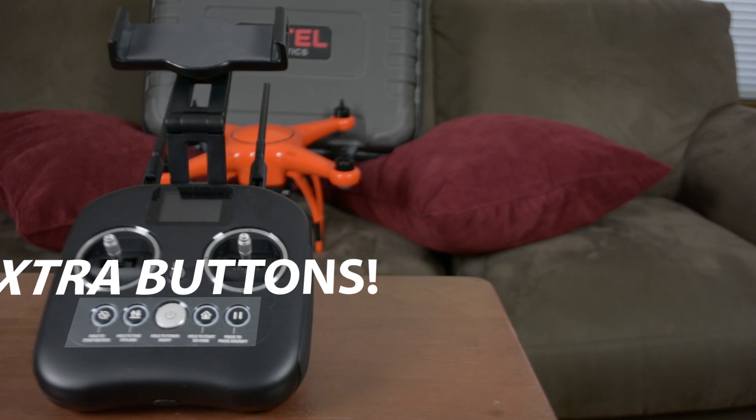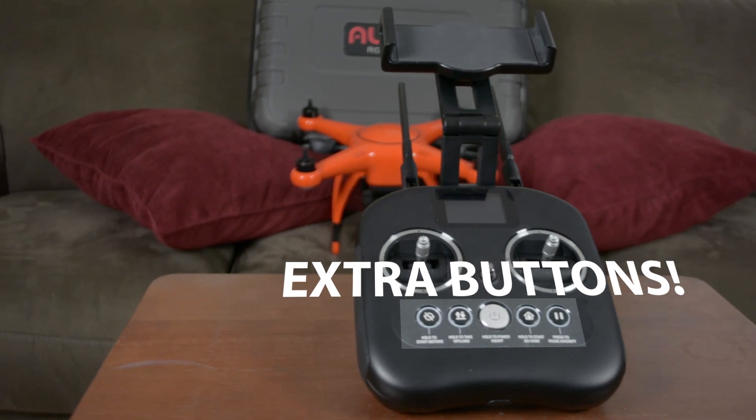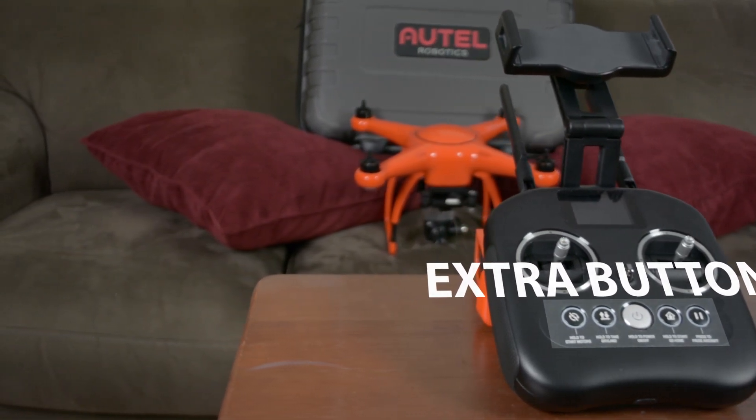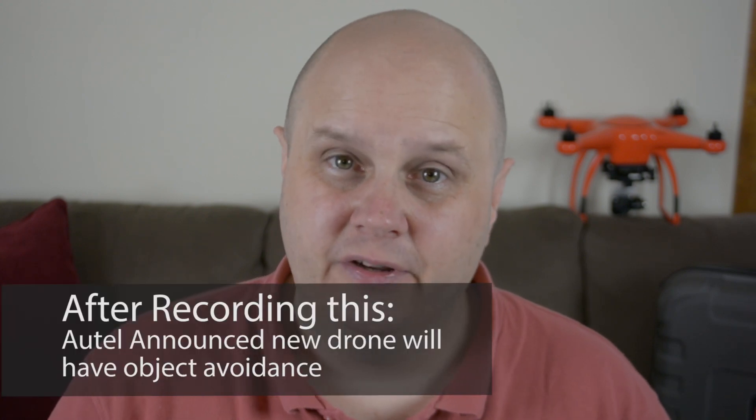You don't need to have the phone to fly this. On top of that, the remote also has four extra buttons. One starts the motors, which is very easy. It has a launch and land button, which I really like. It also has a home button — if you don't change anything, the home is exactly where it took off, and it will come back and hover right over that home spot. It also has a pause button, which will pause anything in automatic mode, like waypoints, orbit mode, or follow-me mode, if you need to stop it because it's about to hit a tree, since it doesn't have object avoidance.